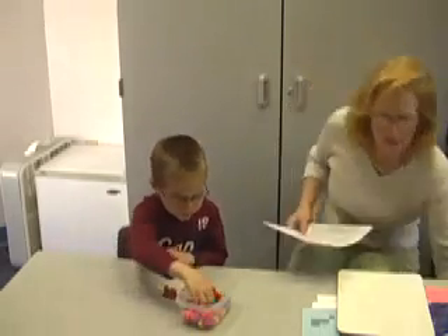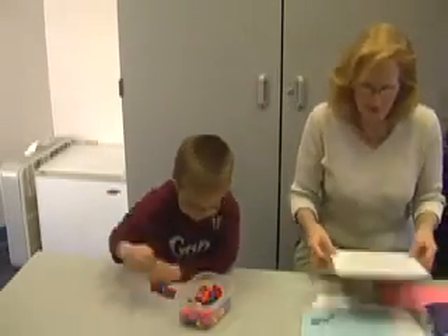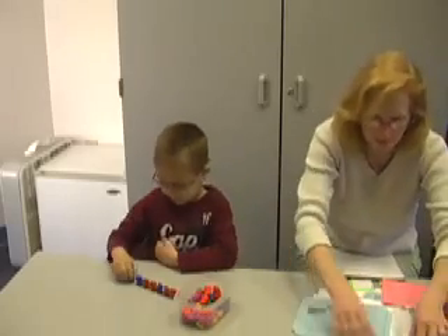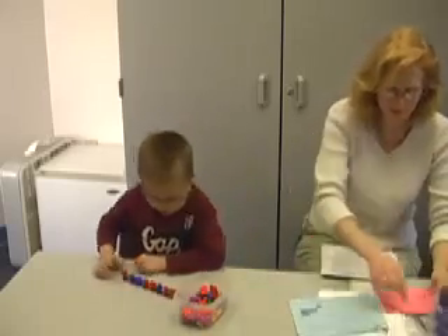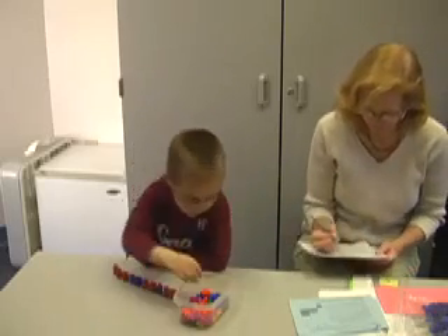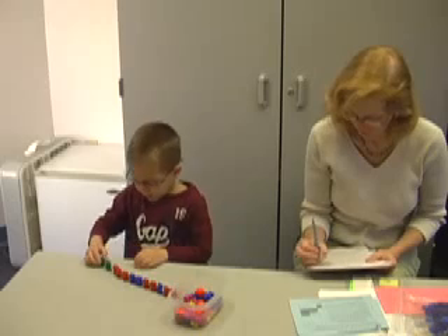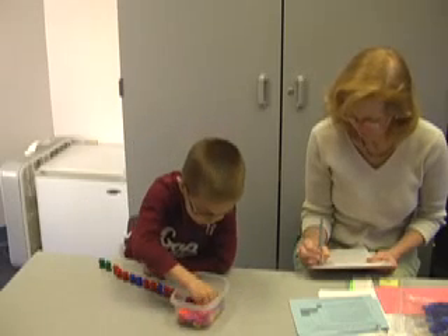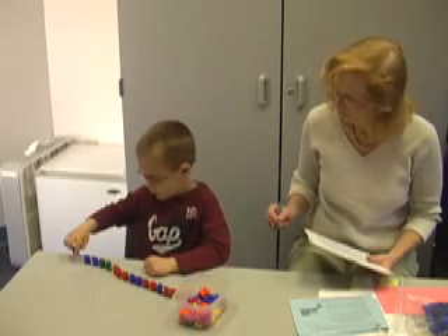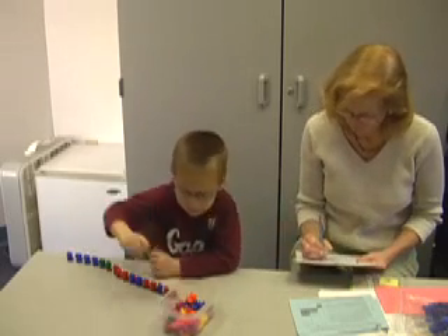One, two, three, four, five, six, seven, eight, nine, ten. Ten, ten, ten, ten, ten, ten, ten, ten, ten, ten, ten, ten.